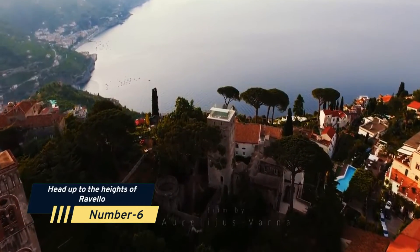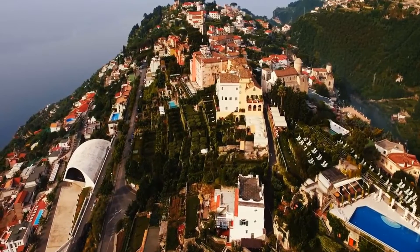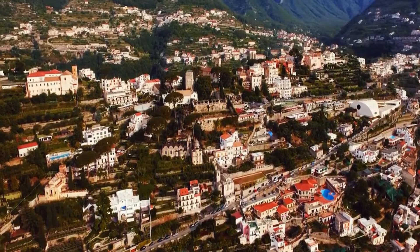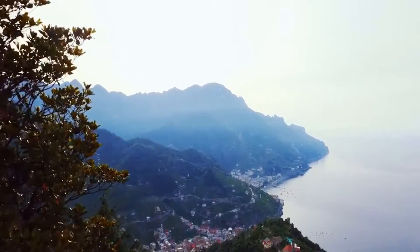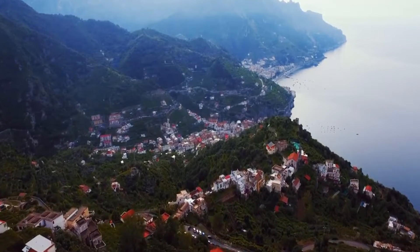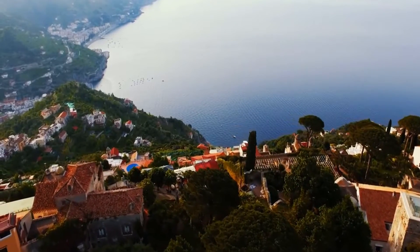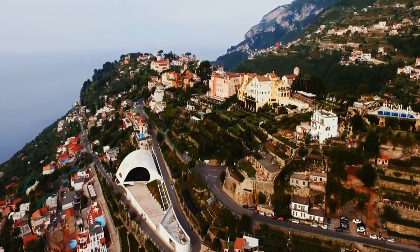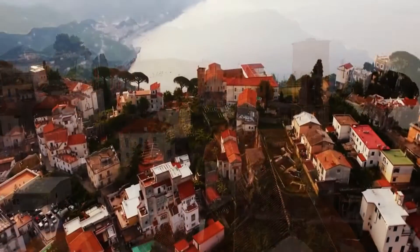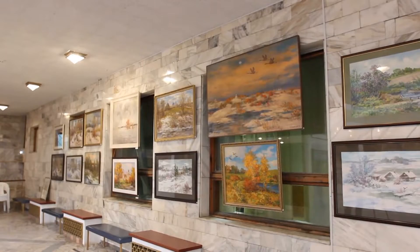Number 6: Head up to the Heights of Ravello. The greatest views of the Amalfi Coast may be seen in Ravello. This village, which is considerably more tranquil and restrained than the other crowded tourist destinations, is situated on top of the mountains between Amalfi and Maiori. The Villa Rufolo is one of Ravello's key draws — this Roman villa has one of the greatest views of any area and is a great spot to unwind, take in the scenery, and soak up the sun. Additionally, the Piazza Centrale is worth a visit to see the Cathedral and the Ravello Art Gallery.